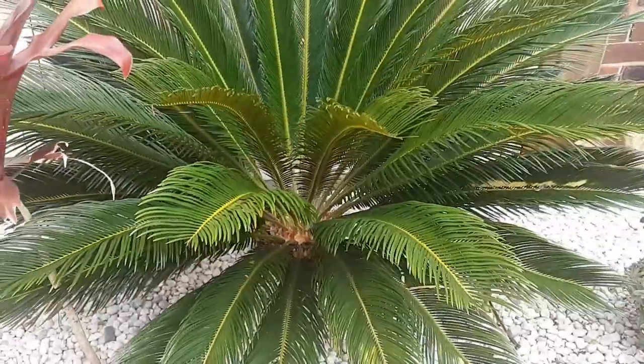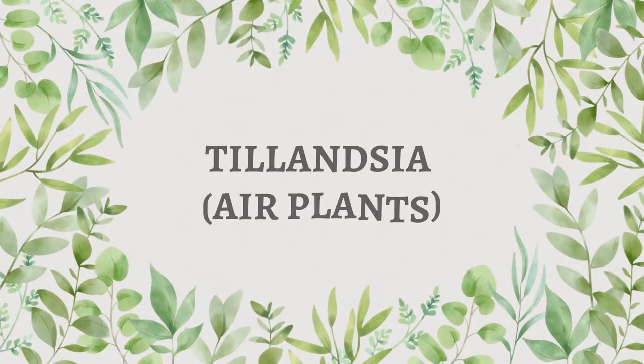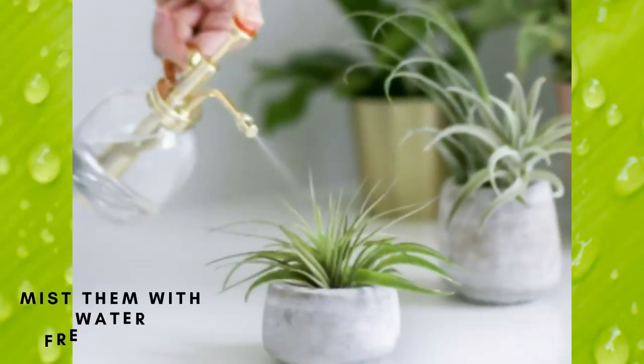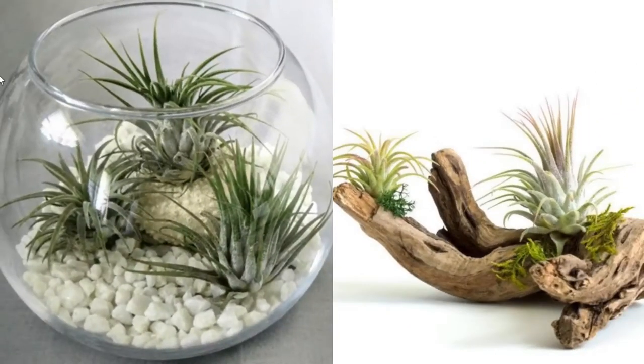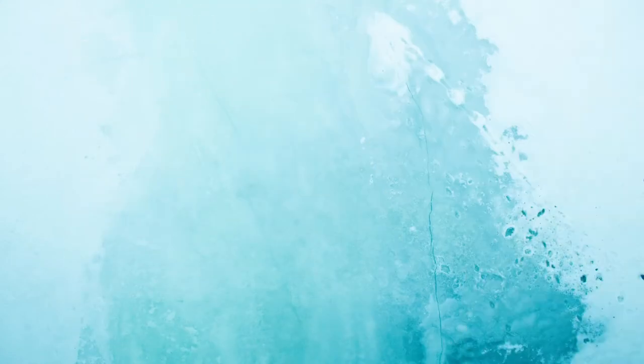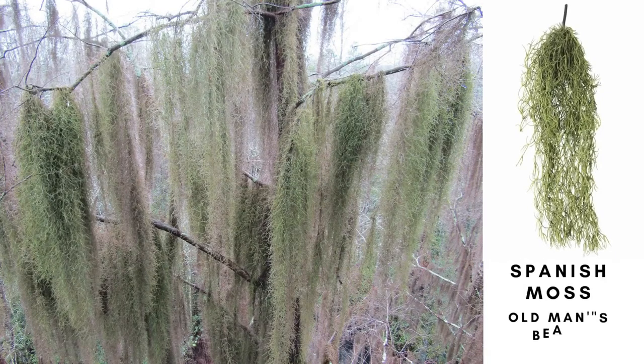Next are air plants, or Tillandsia plants. These plants are very easy to care for — they do not require any soil to grow. Just mist them with water from time to time and provide them with bright indirect light and they will be fine. There are many varieties of Tillandsia or air plants, and these plants are perfectly safe for children and pets.